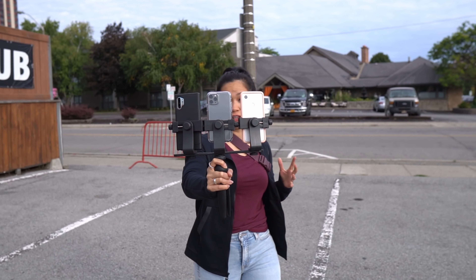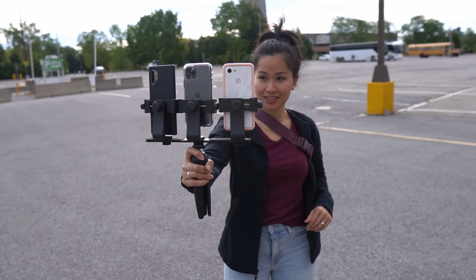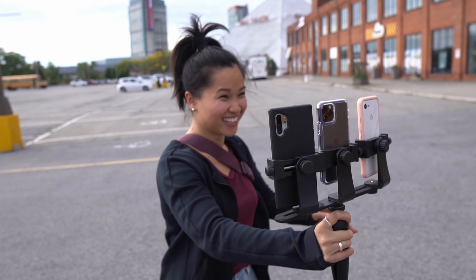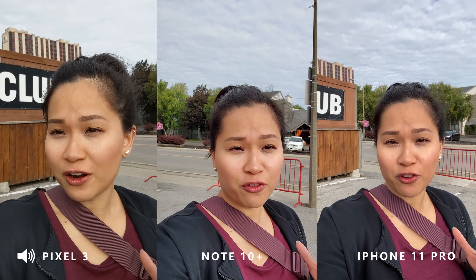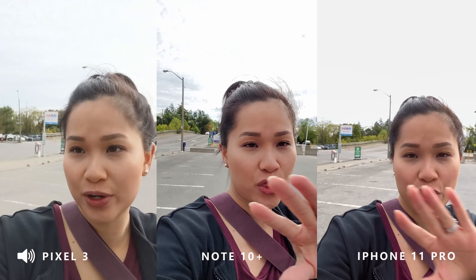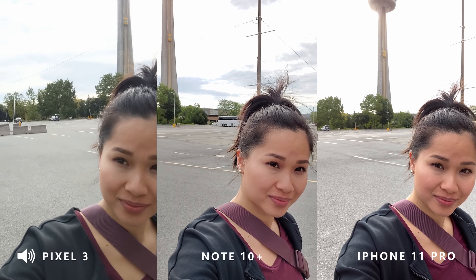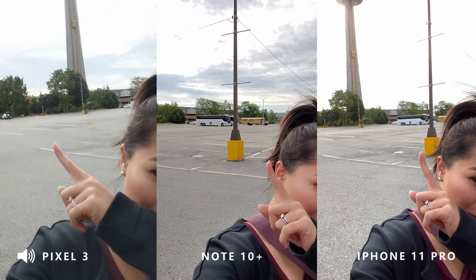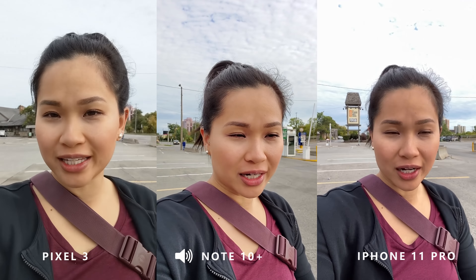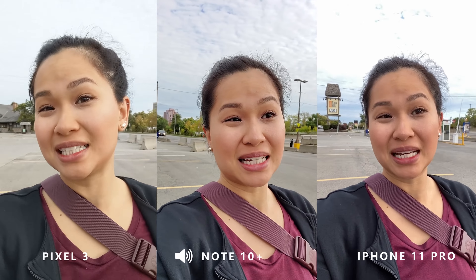I didn't shoot much video, but here are a few shots with the front-facing camera using my crazy setup — everyone was staring at me. This is what the front-facing camera looks like when recording video in 1080p across three devices. I'm just going to start walking at a normal pace so you can get an idea of what stabilization is like.